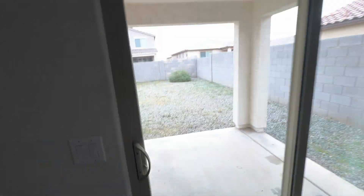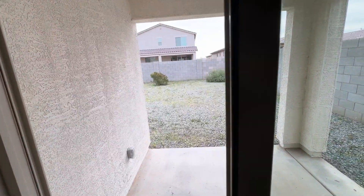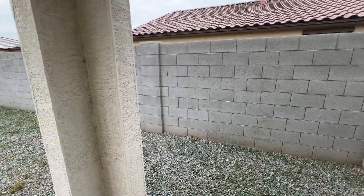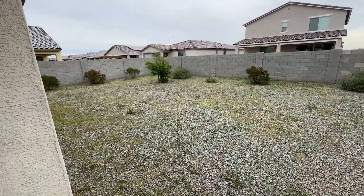And then into the backyard — nice patio, desert landscape, good size.